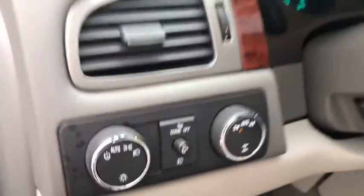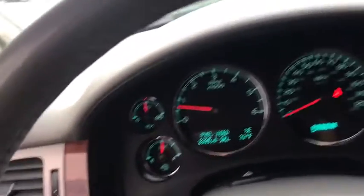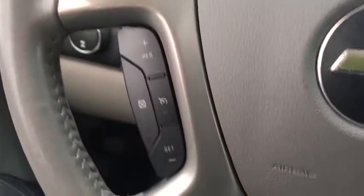Remote engine start, AM FM CD, MP3 radio, fog lamps, power seats, luggage rack, sunroof power tilt sliding electric. This beauty will even make your house keys jealous. Drive it today!